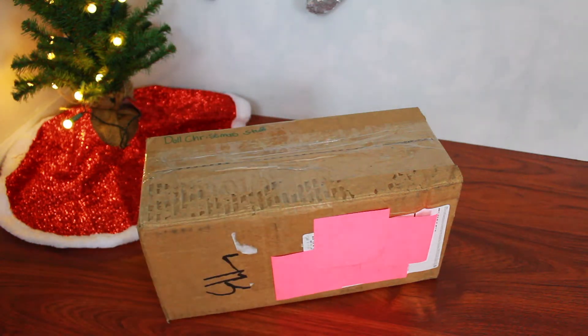Hey everyone, it's Kat, and today I'm so excited because I will be opening up my Secret Santa package. In this year's Secret Santa swap, there are several amazing AG tubers who are participating this year.